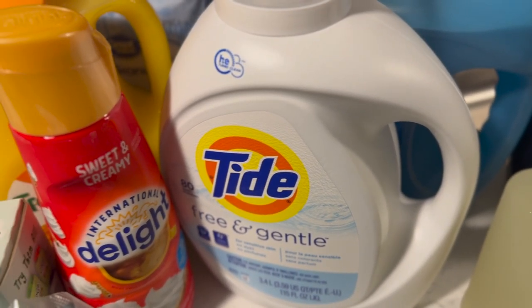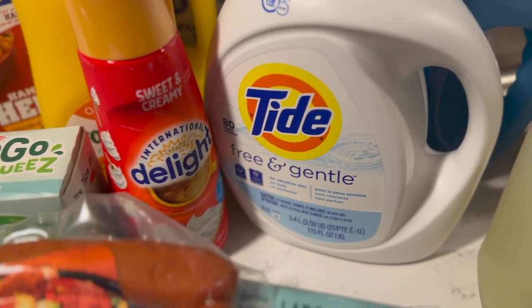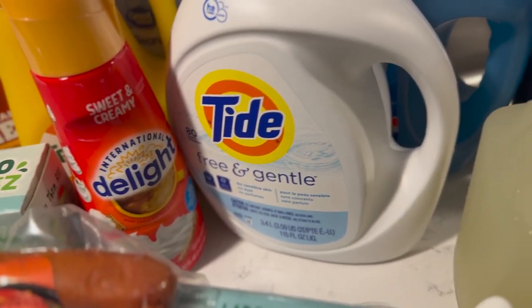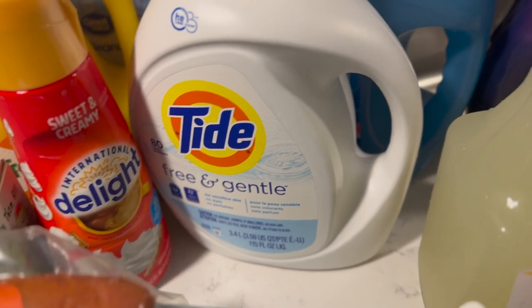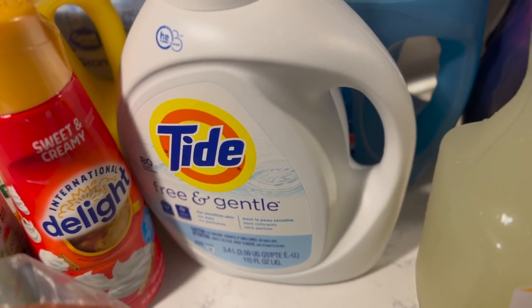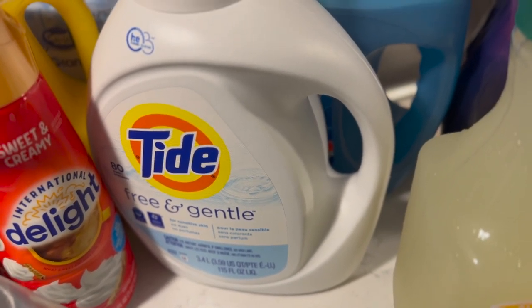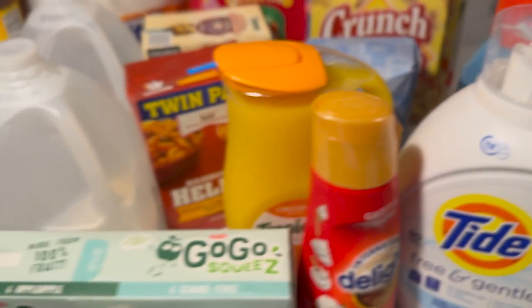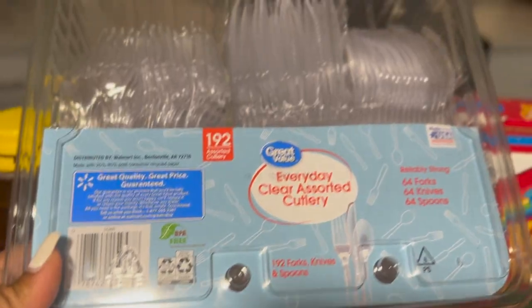Baby girl still uses the Dreft on her clothes, but I'm going to see how the Tide Free and Gentle works — probably use it on her clothes as well since we're slowly trying to get rid of the Dreft. If you're new to my channel, I have an 11-year-old and a two-year-old. With inflation being real, we're also trying to get her out of pull-ups. I also got some Downy Infusions Be Calm, some paper plates, and some fork, spoon, and knife sets.